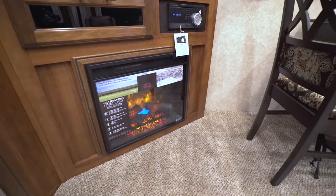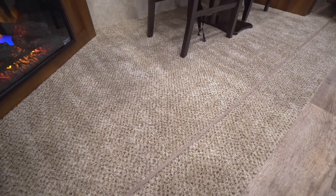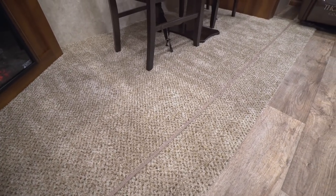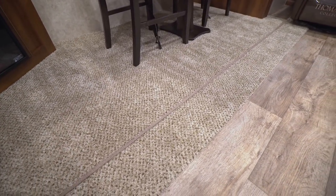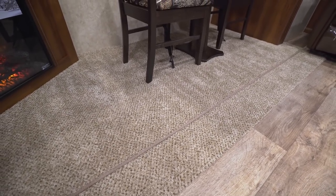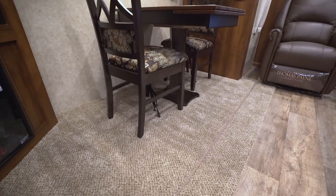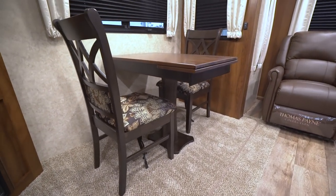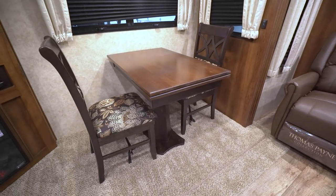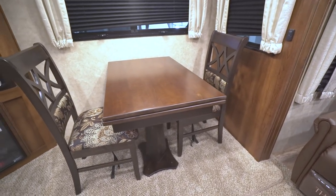Down at the floor you'll notice the Shaw residential carpeting with a stain guard, so if the little ones spill something it cleans up nice and easily. Below that you have a double-sided radiant foil for added insulation in the slide-out itself. This model also comes with a table and chairs, giving you a nicer looking living space rather than a booth. The chairs are easier to get in and out of, and the table has an extension in case you want to seat four people.